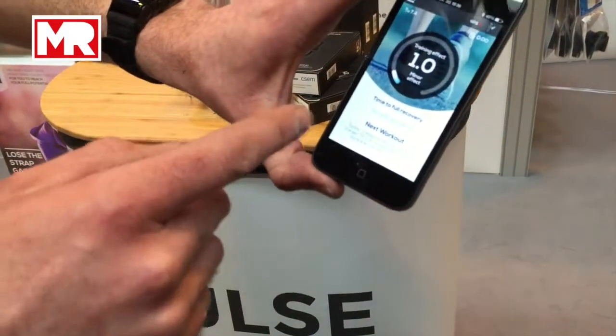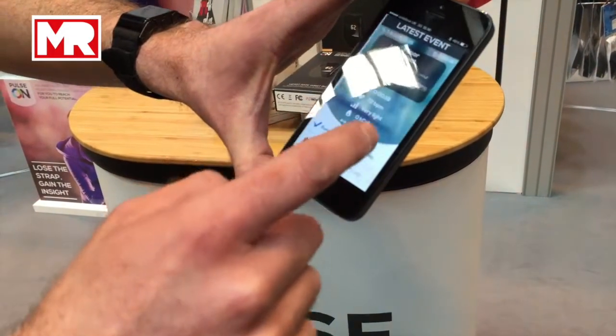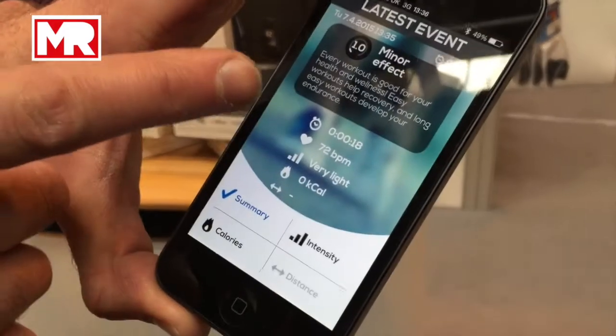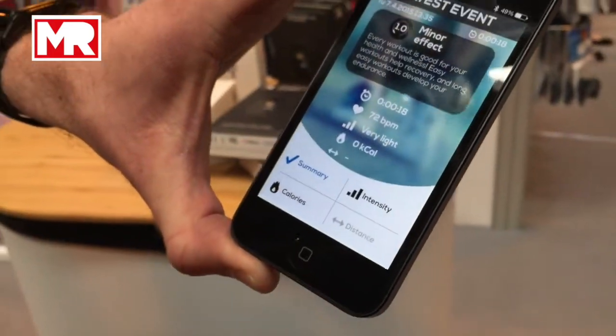As soon as it connects with the watch — which has just ticked there to say it's talking — it's picked up that event. You'll see there it's got it as a minor event because I've been stood still. Average heart rate: 72 beats per minute. We've got that locked in at 18 seconds. Very light activity.